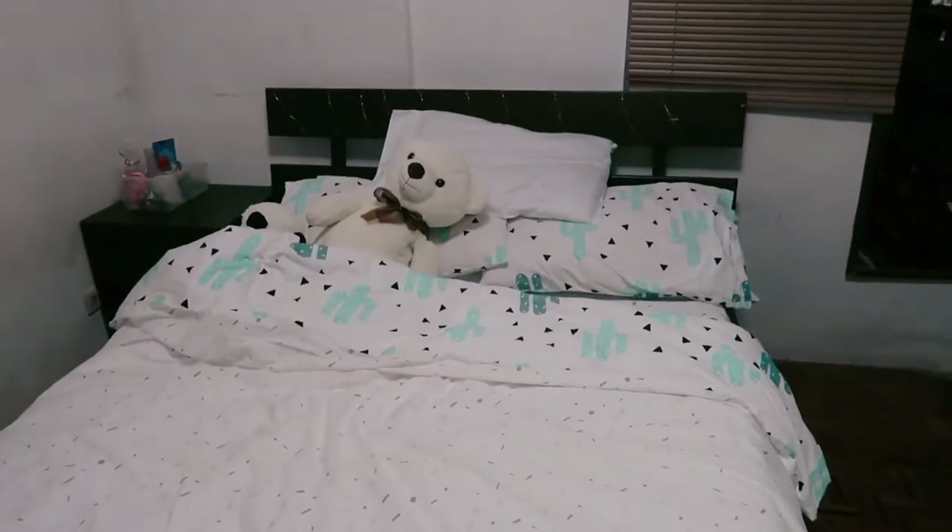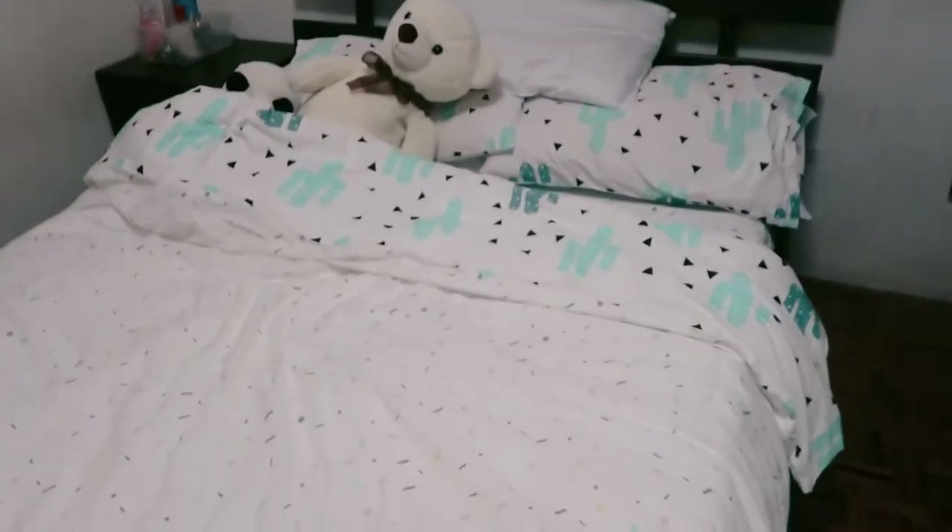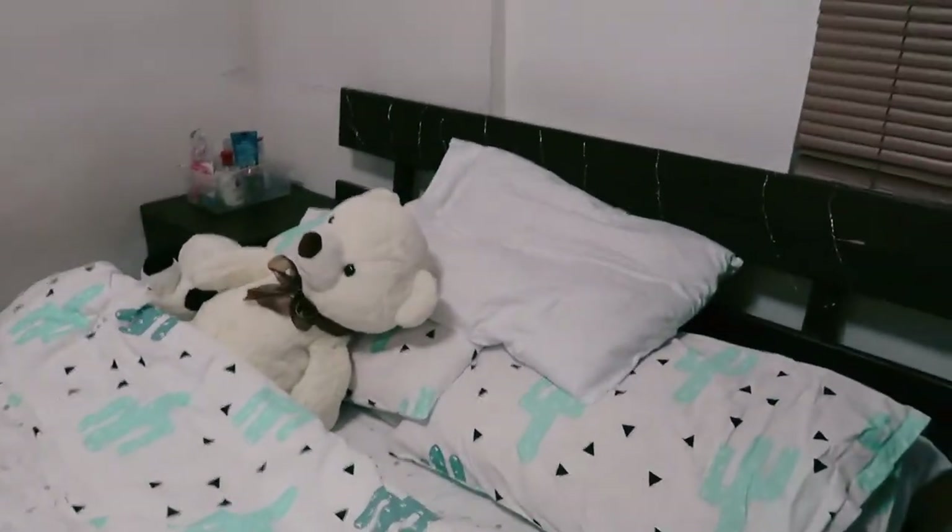Do you want to see my bed? Yay! That's my bed — and then bear and Pan Pan, they're all here.